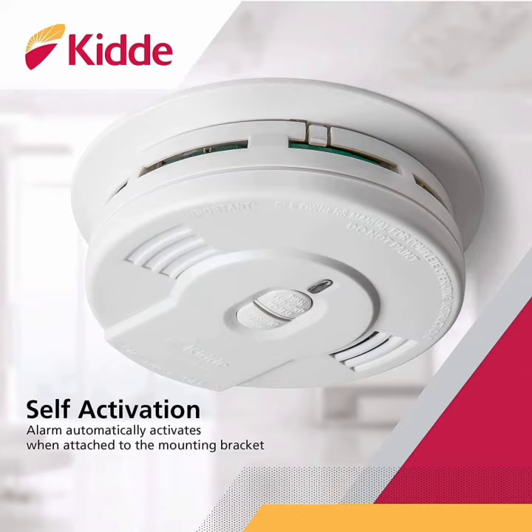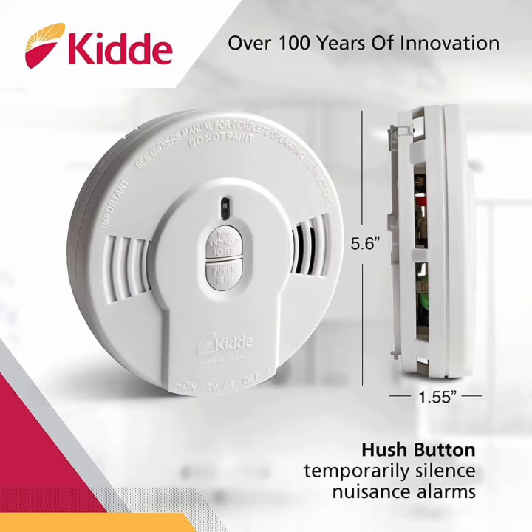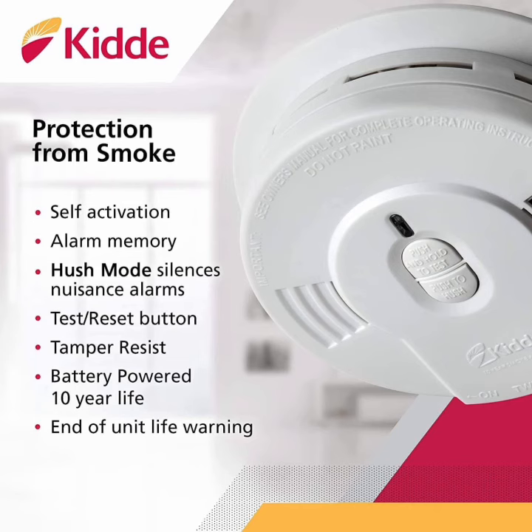About this alarm: ionization sensing technology, hardwired smoke detector detects invisible fire particles. 85 decibel alarm alerts of fire, easy installation, and no battery fuss. The smoke alarm will automatically activate when attached to the mounting bracket. Test silence button allows for test and silence of the alarm. Replacement alert indicates when the smoke alarm needs to be replaced. Tamper resistant technology deters removal of the unit or battery from the wall or ceiling.